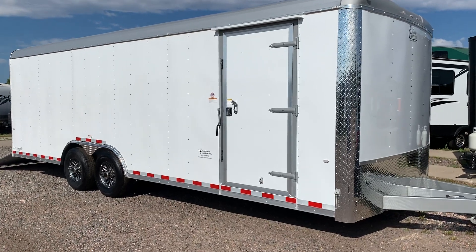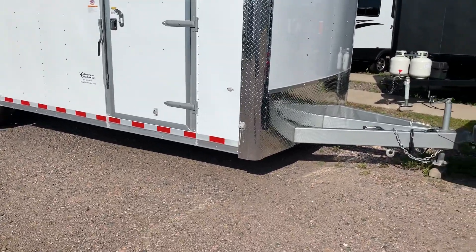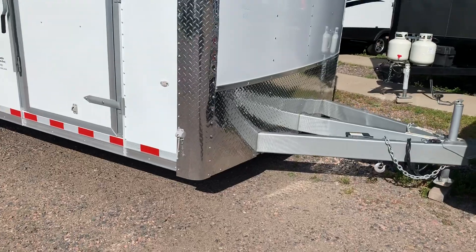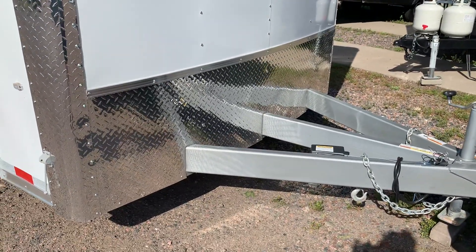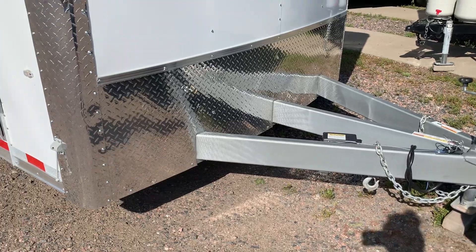They do come with a three-year factory warranty. This one in particular has a heavy-duty 6-inch frame with an extended triple-tube tongue. That's going to give you a better turning radius because it takes that trailer, pushes it farther away from your vehicle so you can turn sharper and tighter.